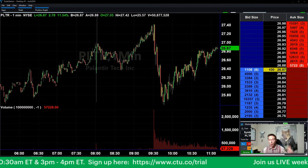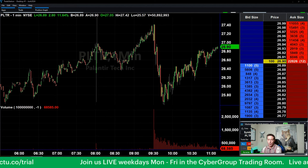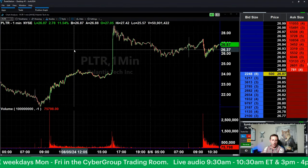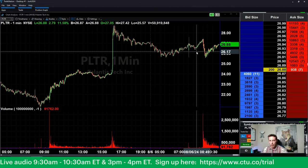This morning, PLTR reported their quarterly earnings — actually it was from the after hours last night. It looks like they had pretty good earnings and they're moving up right now. I was calling this trade out just before the morning session. Fausto and myself both had it on our pre-market watch list.